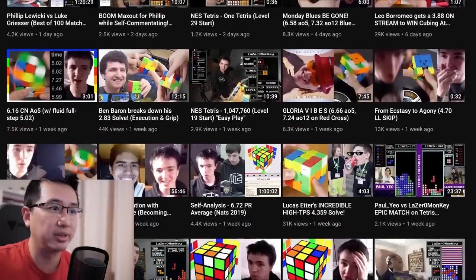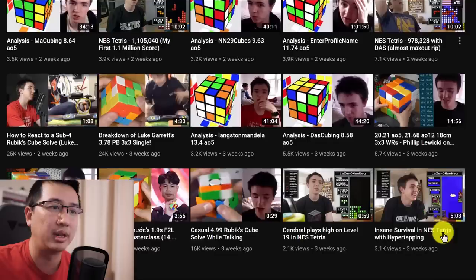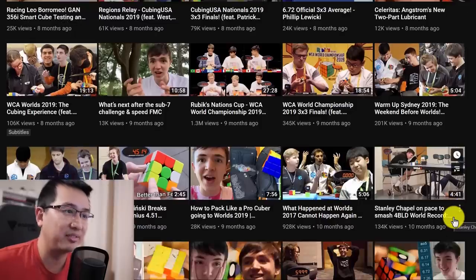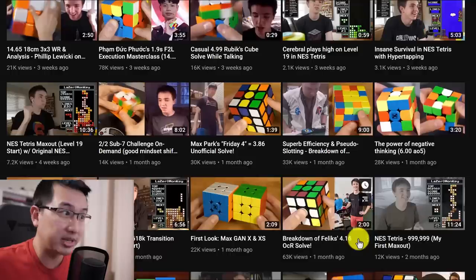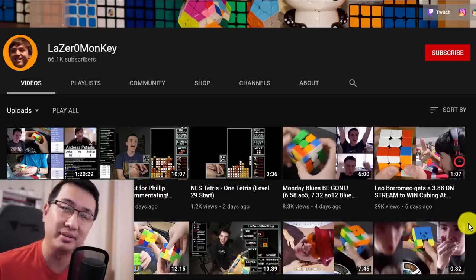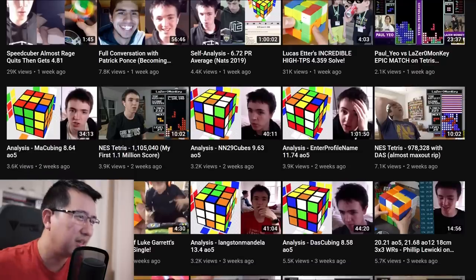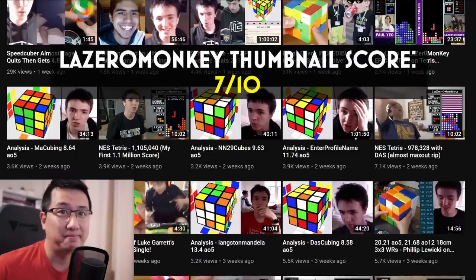Laser Monkey - some random Tetris stuff going on there, but otherwise it's pretty much just his face and then a cube or something else. He's been doing that for a long time. He does breakdowns - you know exactly what you're gonna get when you see one of these thumbnails. He doesn't use text or arrows or anything; it's usually just his face and a bit of a 'what' expression. As far as thumbnails go it's pretty decent, but maybe a bit more effort in framing or color work. I'm gonna give you room to improve with a seven out of ten.